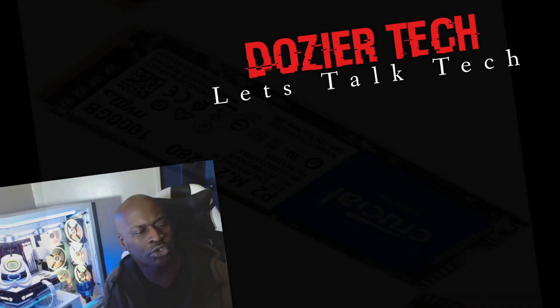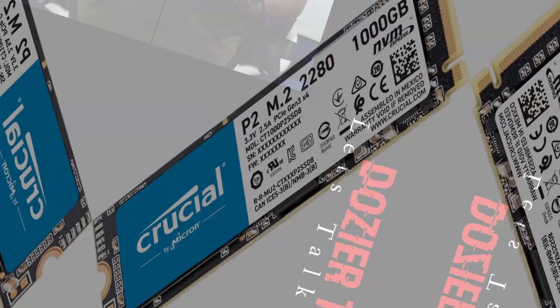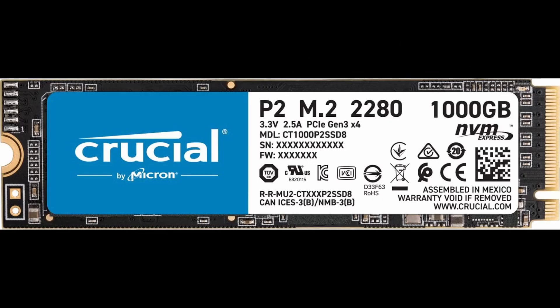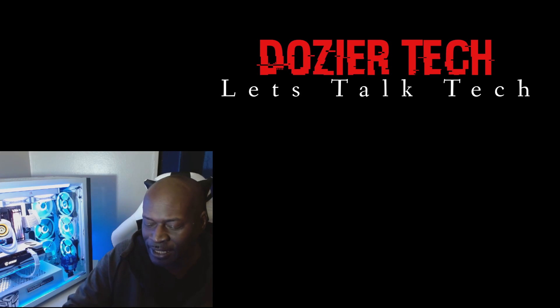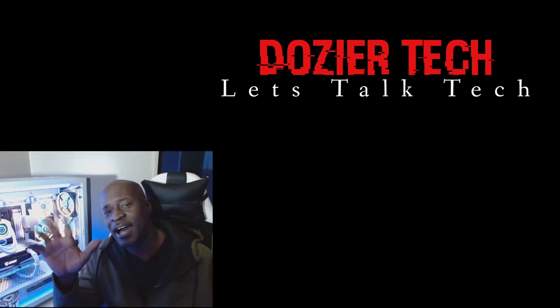Coming in at number four is the Crucial, another one terabyte NVMe PCIe M.2, coming in at 2,400 megabits per second. If you want to put your games on it you're still going to have a fast load time — not faster than the others, you might be off by a couple of seconds, but still faster than any HDD or standard SSD. The Crucial is coming in at $89.99, which is perfect for a budget build and won't break the bank.